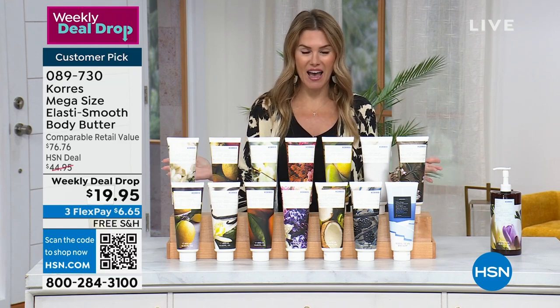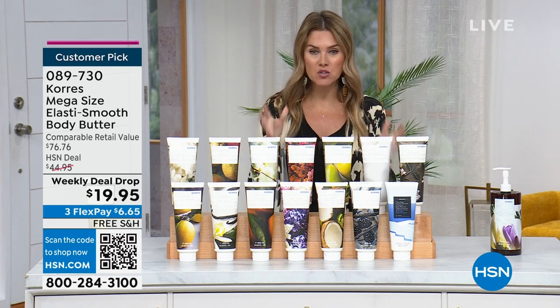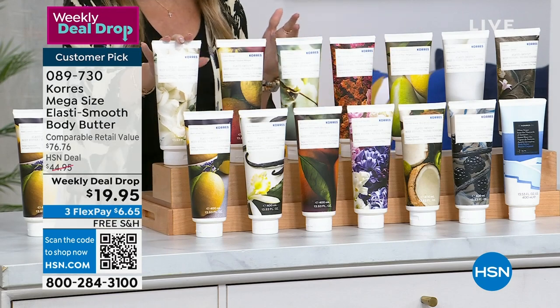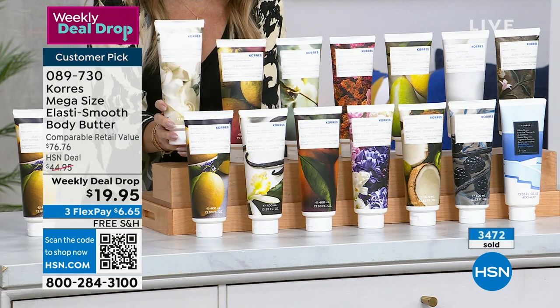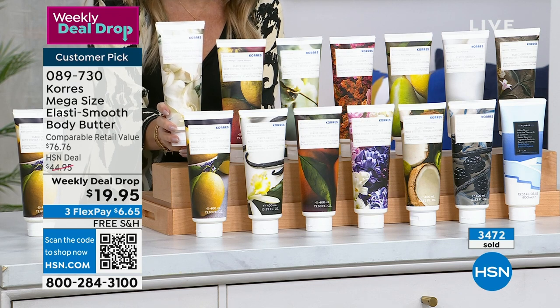What a show today! Already 3,200 of these have been picked up, because normally the mega size of the Elastosmooth Body Butter should value at nearly $77. Now we have it while supplies last for under $20. No auto ship on this, and we do have free shipping and handling.